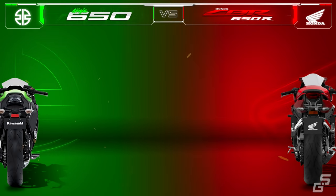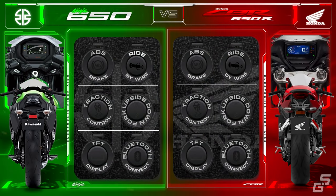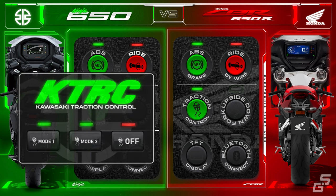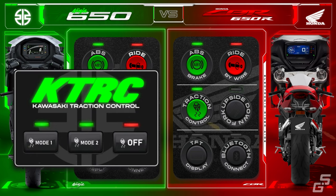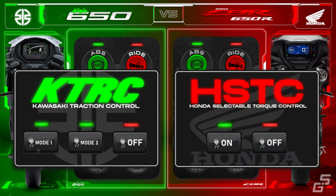With a price range of less than $10,000, the features are fairly basic. Don't expect cutting-edge features and fancy electronics such as an IMU sensor, cornering ABS, or even a quickshifter on these bikes. Both bikes have standard dual-channel ABS brakes, and the throttle is cable operated with no ride-by-wire. There is a traction control system on both bikes. The Ninja has the two-step KTRC, or Kawasaki traction control system, with mode 1 being less intrusive and mode 2 being more conservative, intervening earlier than mode 1. The KTRC can also be turned off entirely, while the CBR has a simpler system called HSTC, or Honda Selectable Torque Control, with no mode selection and only on or off choices.